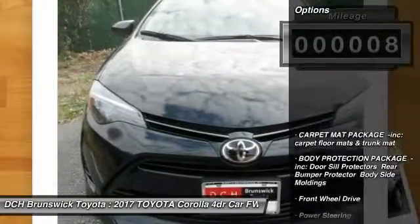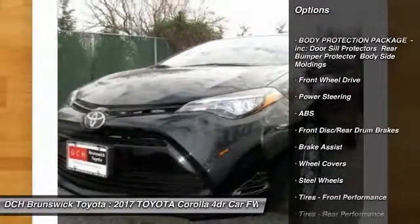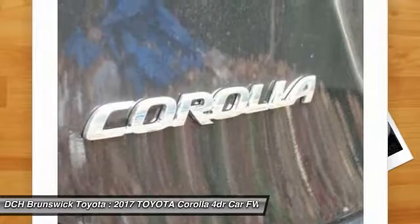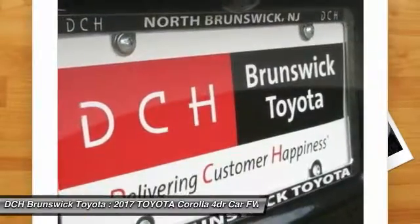Here are some of this vehicle's great options: stability control, anti-lock braking system, steering wheel audio controls, keyless entry, traction control, lane departure warning, Bluetooth, power steering, adjustable steering wheel, and driver airbag.